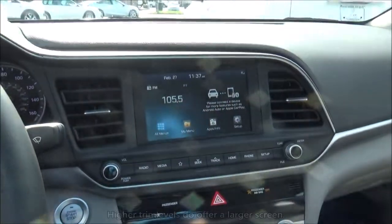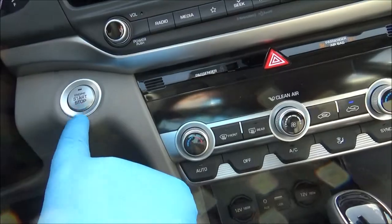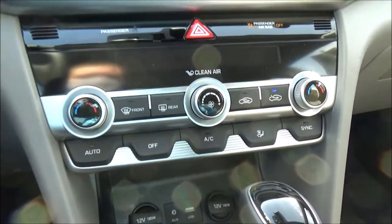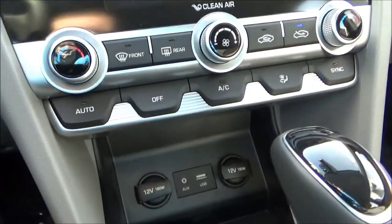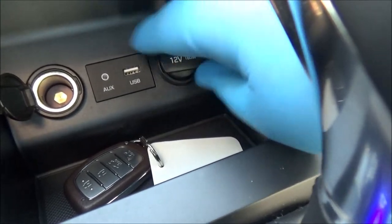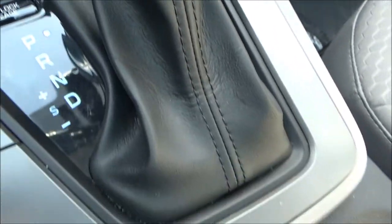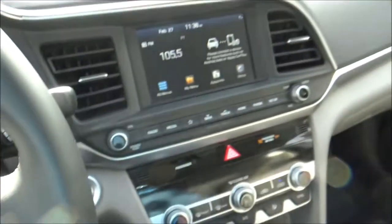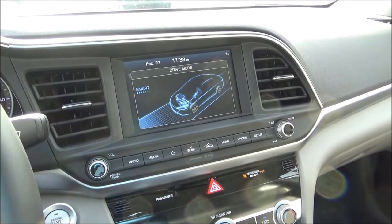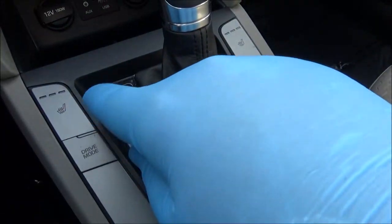The touchscreen interface for your infotainment system comes with a set of physical controls. You've got your push-button ignition, hazard light button, and passenger airbag indicator. Right here are all the controls for your dual-zone automatic climate control. There's some storage along with two power outlets, a USB port, and an aux port. Next to the gear shifter, you've got your drive mode selector button — drive modes are Normal, Sport, and Smart, which is basically an eco mode. You've also got controls for your three-stage heated front seats.